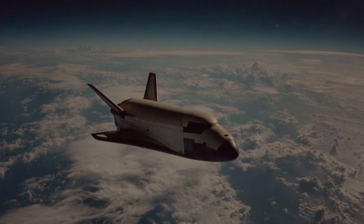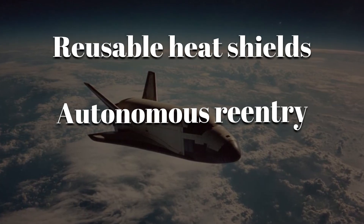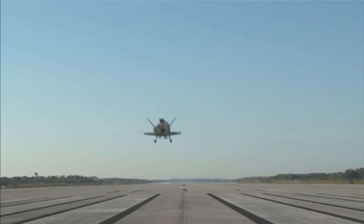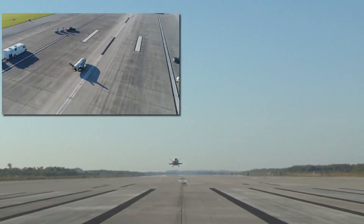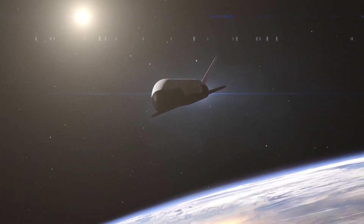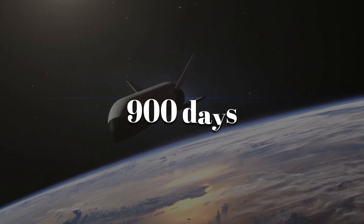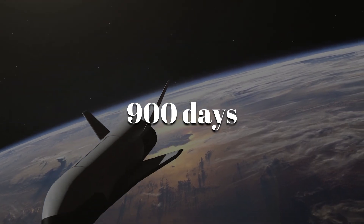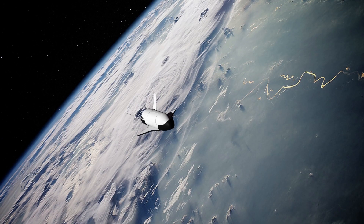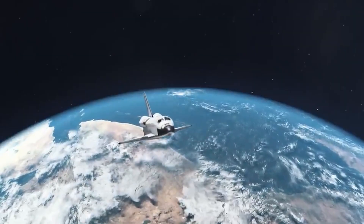Officially, it tests new technologies like reusable heat shields, autonomous re-entry, and satellite deployment. Unofficially, it might be testing surveillance payloads or even space-based weapons. It has already set records for the longest space flight by a reusable vehicle — over 900 days in orbit without refueling. Its technology proves that space planes aren't just science fiction. They're here, blurring the line between airplane and spacecraft.